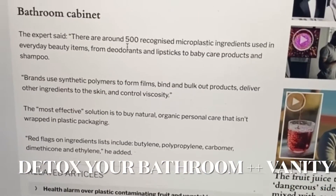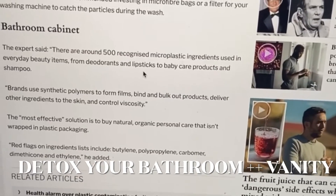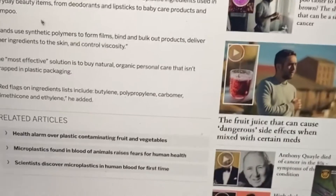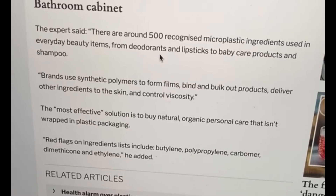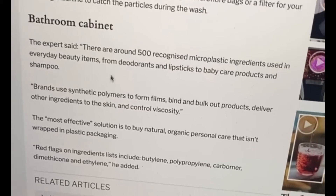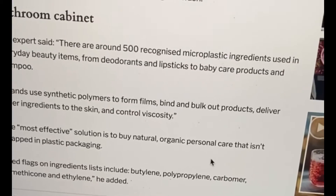There are about 500 recognized microplastic ingredients used in everyday items such as deodorant, lipsticks, shampoo, and basic personal hygiene and cosmetic items. I've been DIY-ing pretty much all personal hygiene and cosmetics. The most effective solution is to buy natural and organic personal care that isn't wrapped in plastic packaging, so I made my own.